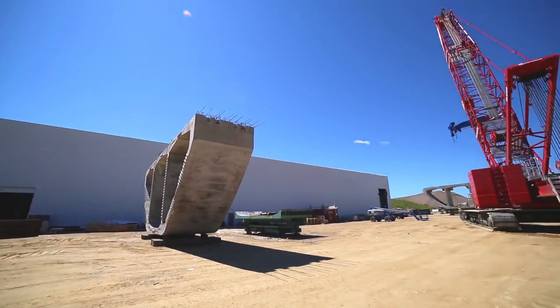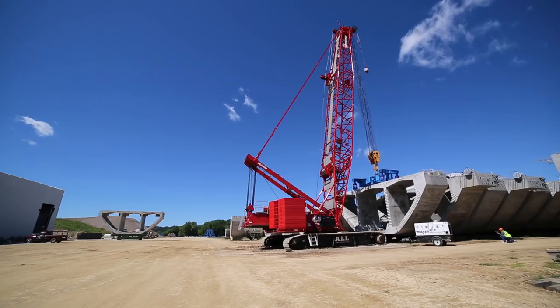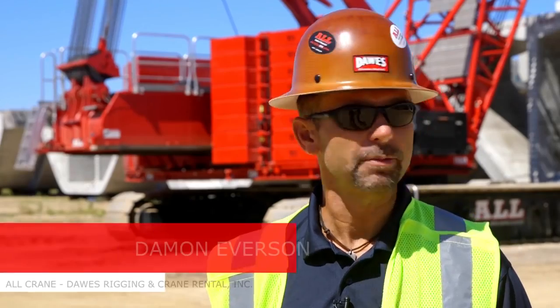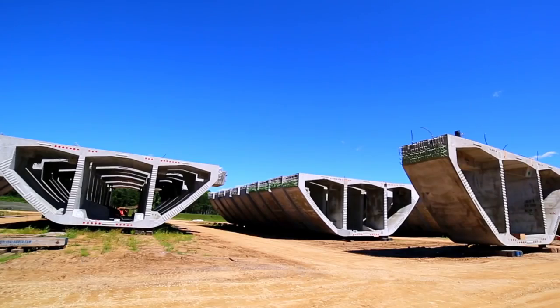Out here right now we are making precast concrete segments. These segments are being used for bridge sections to cross the main span of the St. Croix River. These are segmented parts of the bridge — they're 350 to 400,000 pounds a piece.